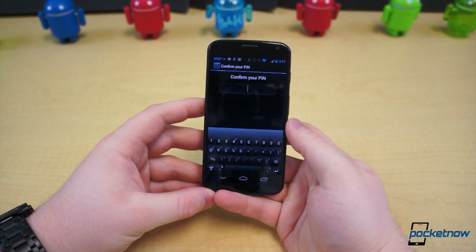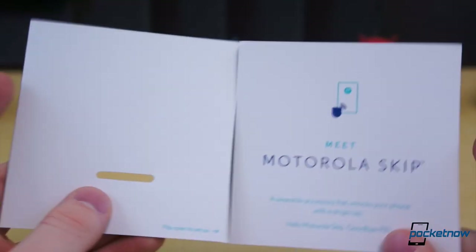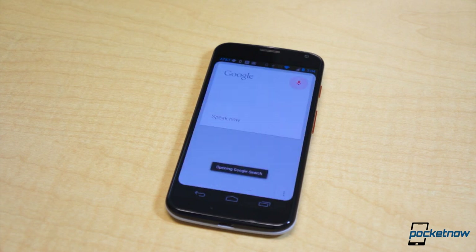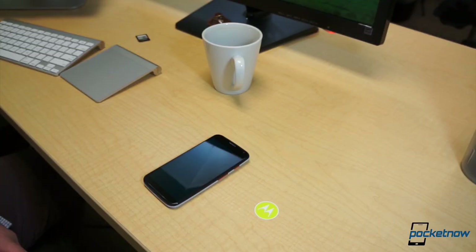Motorola introduced a host of new and unique features for its latest handsets, such as the X8 computing system and Motorola Skip, which we covered in a video yesterday. One of the unquestionably awesome benefits of the X8 computing system, however, is the low-power core that's dedicated to natural language processing. It's always listening for your voice and ready to answer your commands or questions at any given time.